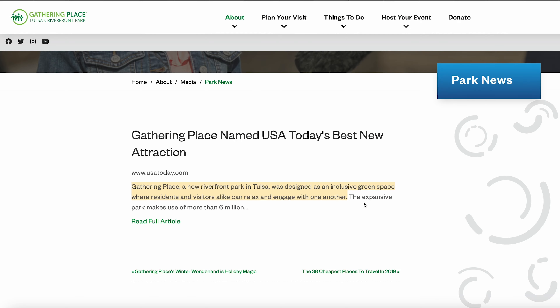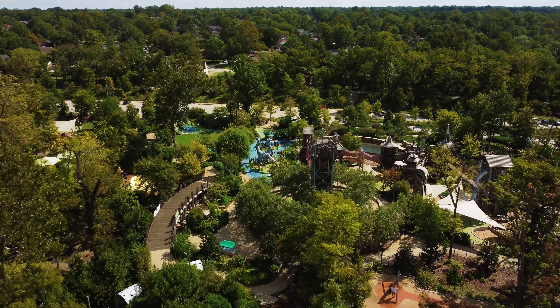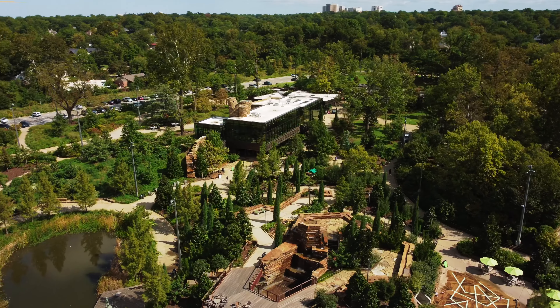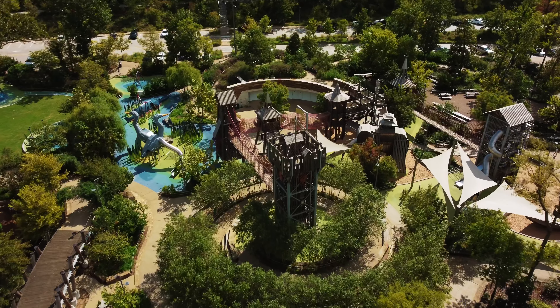Tulsa really is blessed with the Gathering Place Park. It was actually voted number one in city parks in the United States by USA Today. It has everything — indoor and outdoor spaces that you can enjoy, lots and lots of playgrounds, and they're super unique. You have to come and check this out.